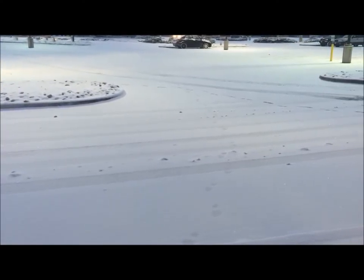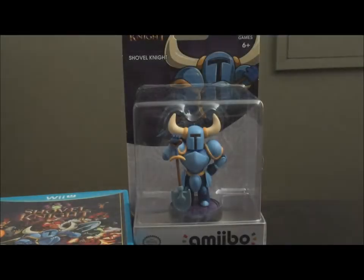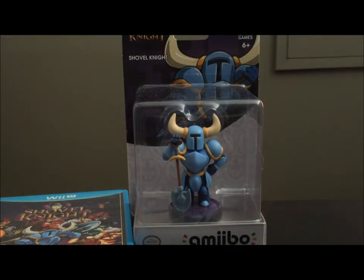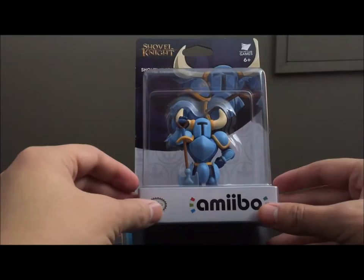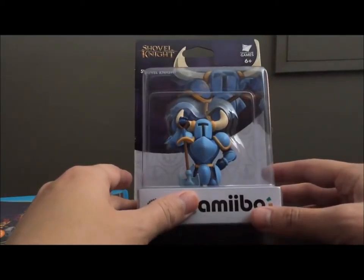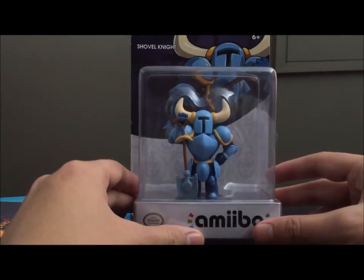Look at all this snow. Yacht Club Games didn't tell me they're releasing no polar night today. Greetings everyone, I'm Prince B coming at you once again with some amiibo content. Today we've got Shovel Knight, who is the first non-Smash Bros third-party amiibo, and that's just pretty dang cool.